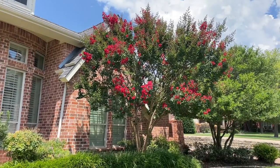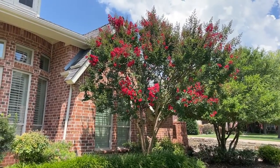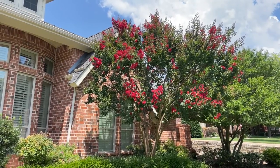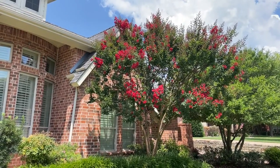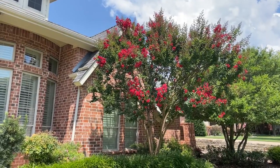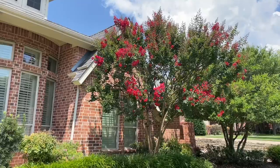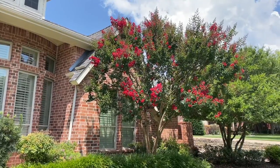What's nice about this is height-wise it's a semi-dwarf, which means this one is mature. It's probably somewhere around 12 to 14 feet tall, but that's as tall as it gets, which for a crape myrtle is considered semi-dwarf. The other crape myrtles get much taller.